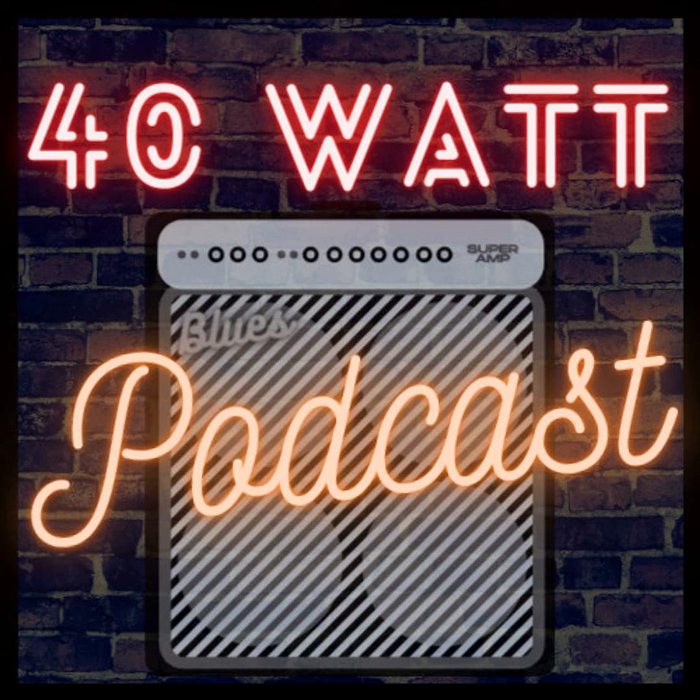Ladies and gentlemen, welcome back to 40-watt podcast. Thank you for joining me this week — I'm super excited about this episode. I'm going to introduce our guest. I'm not going to try to pronounce his last name, but I'm going to welcome Barry from Grez Guitars. Barry, how are you doing? I appreciate you having me. I pretty much just go by Barry from Grez Guitars — it's just easier.